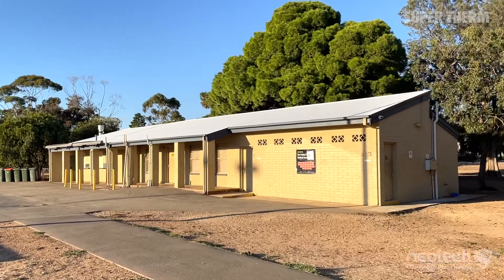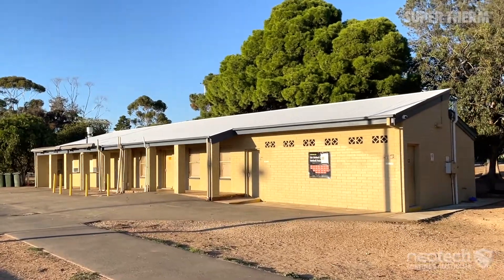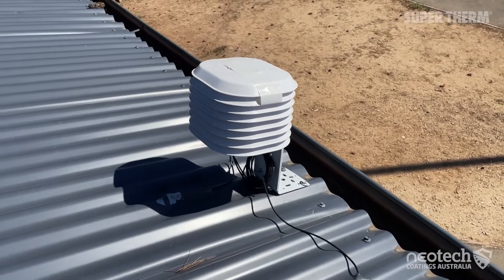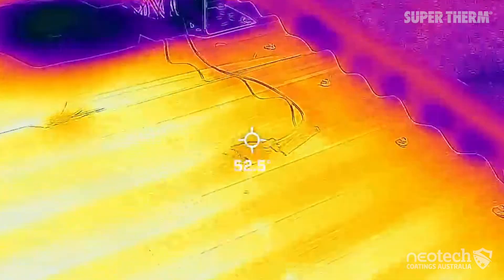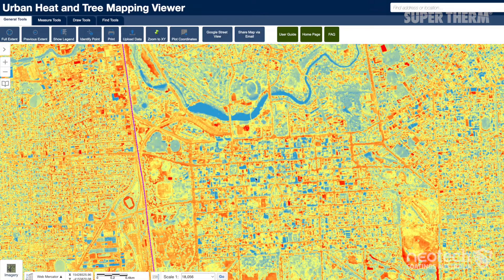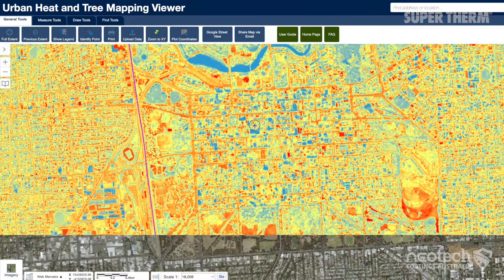The University of Adelaide is independently researching data as part of the cool roof trial, based on urban heat mapping and testing sensors before and after application. They are collecting data both on the roof and inside, with a final report post summer 2022–23.